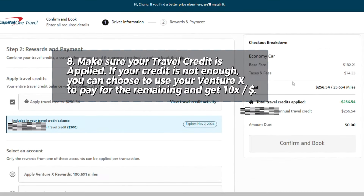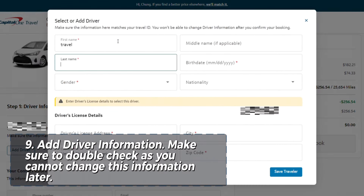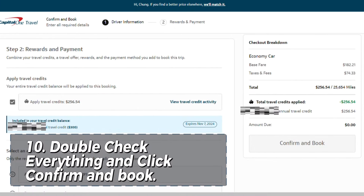Step eight, scroll down and you will see that it has automatically checked 'apply travel credit.' Step nine, add your driver information and make sure that it's correct, as you cannot change it later. Step ten, before you click confirm and book, make sure everything is correct including the cancellation policy.